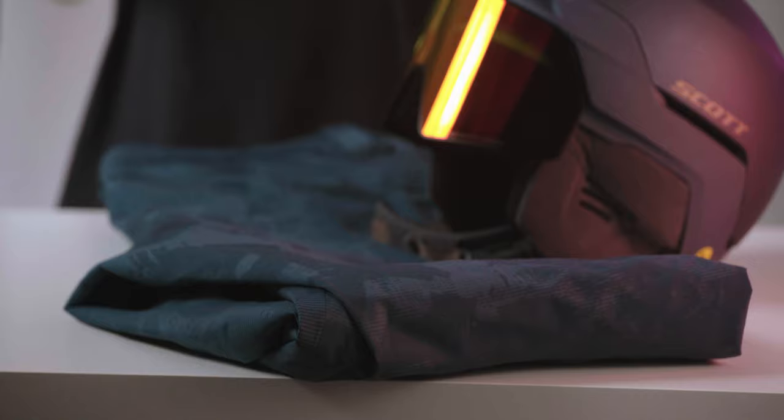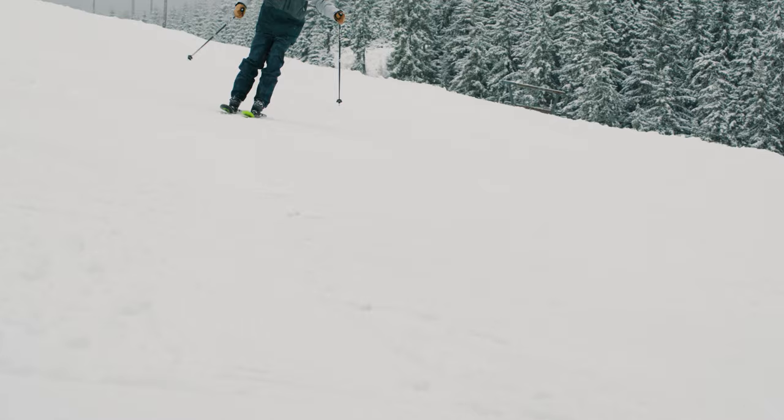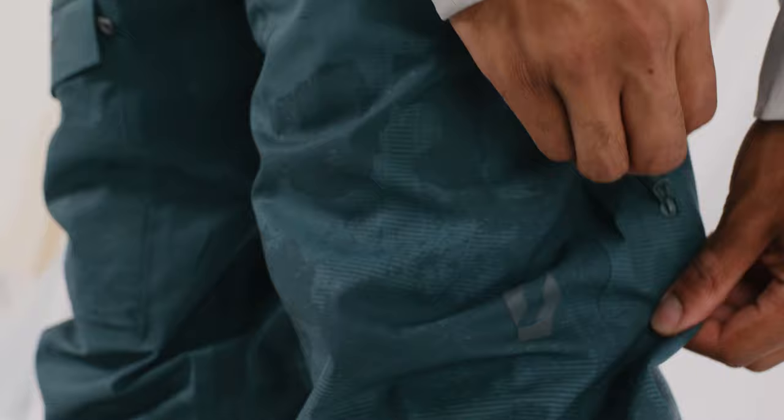The pants are equally well kitted out. You've got a handy bib and suspenders that are detachable if you'd rather ride without them, and then you've got a fire pocket and some tough Cordura panels on the ankle to protect the pants from any ski edge or boot crampon scuffs.